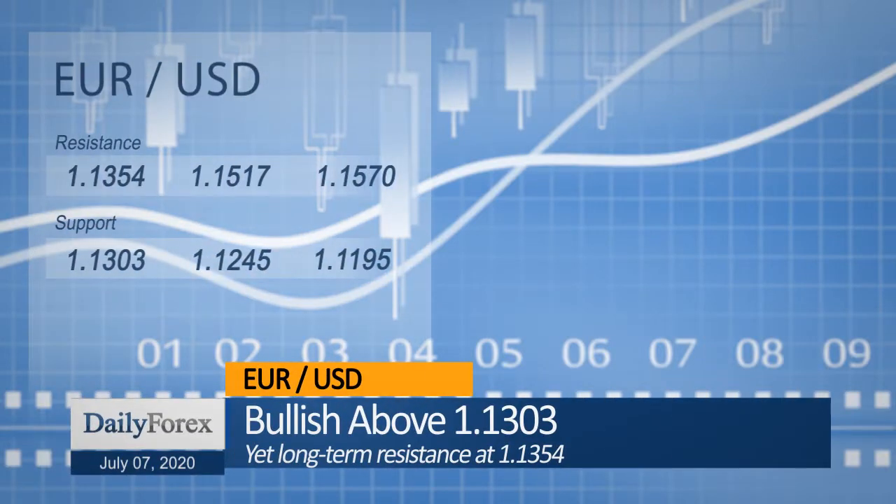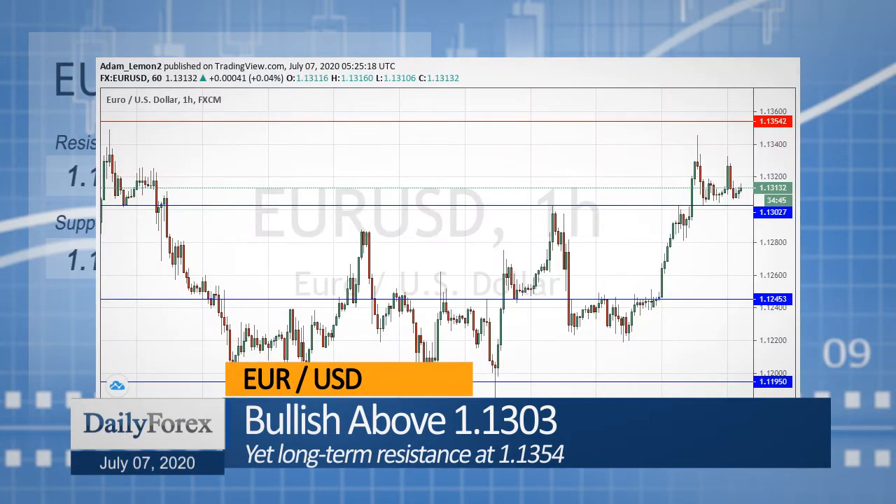The Euro-US dollar currency pair looks more bullish after breaking above 1.13 but faces major long-term resistance near 1.1350.